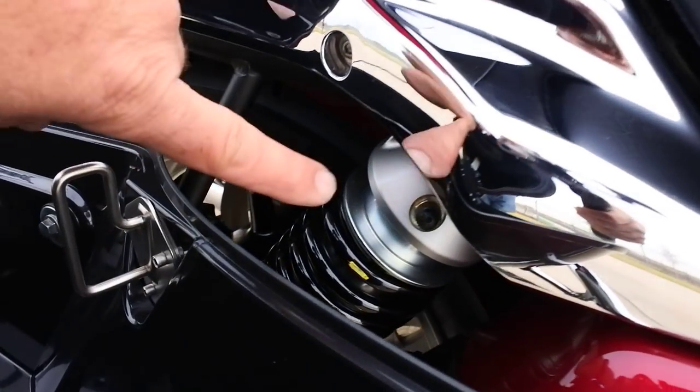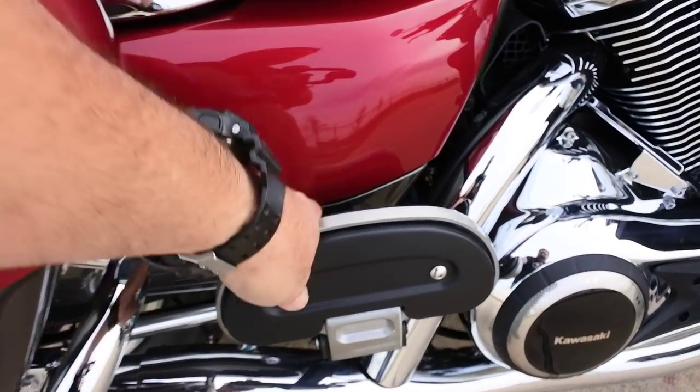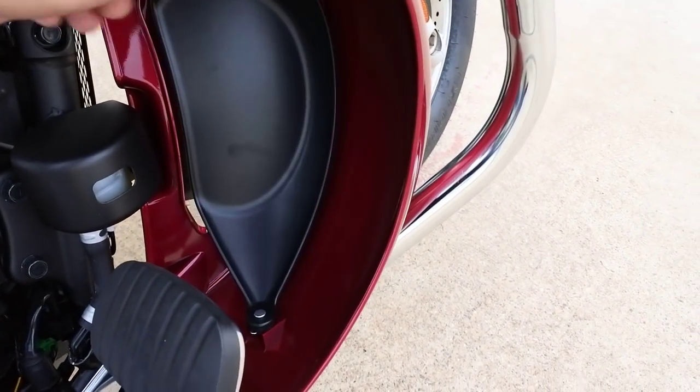This bike also has air shocks in the back — there's a little air valve where you can add air to those rear shocks. You've got driver and passenger floorboards, and lower fairings with vents that open and close.